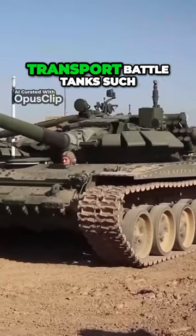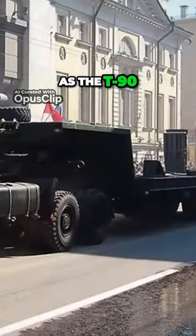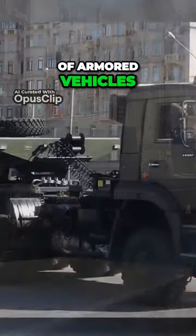Currently, it is used to transport battle tanks such as the T-90 and other types of armored vehicles.